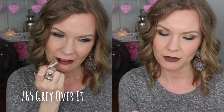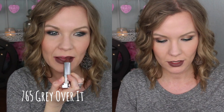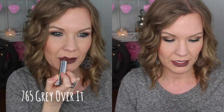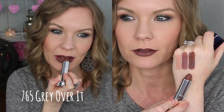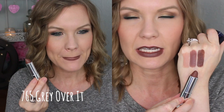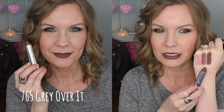Another cool edgy color. This is number 765 Gray Over It. This one is less mauve-y pink and more like a brown sort of a gray color, but just really kind of like 90s, edgy, cool. I really like this one too — again, very unique.